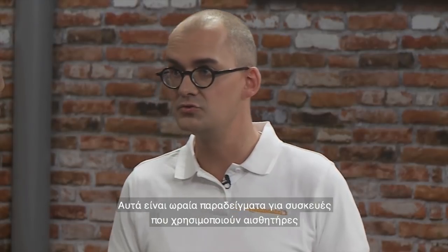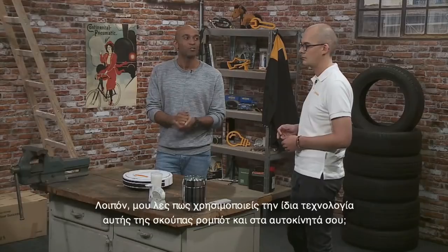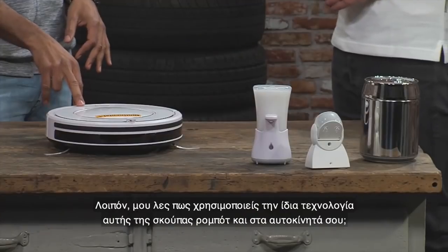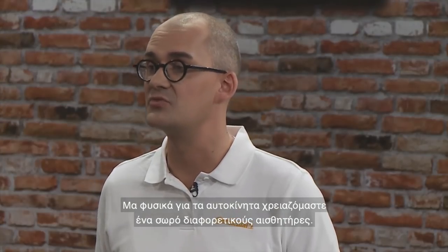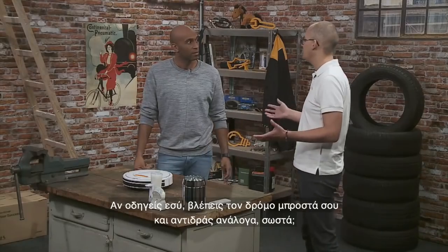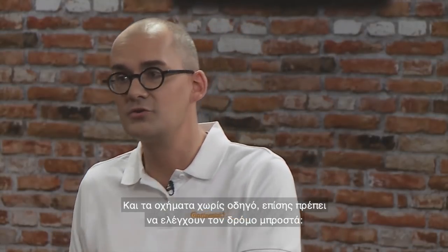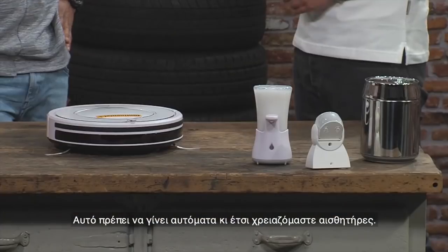These are just nice examples for devices. We use sensors to take a look at what is going on in their environment. So you're telling me you're using the same technology in this vacuum robot for your cars? No, this is just an example. But of course, for vehicles, we need a bunch of different sensors. If you're driving manually, you watch the road ahead of you and you react accordingly. And if a car wants to go without a driver, it also has to monitor the road ahead — is there any obstacle, is there any pedestrian, and where are the lane markings you want to follow? This has to be done automatically, and therefore we need sensors.